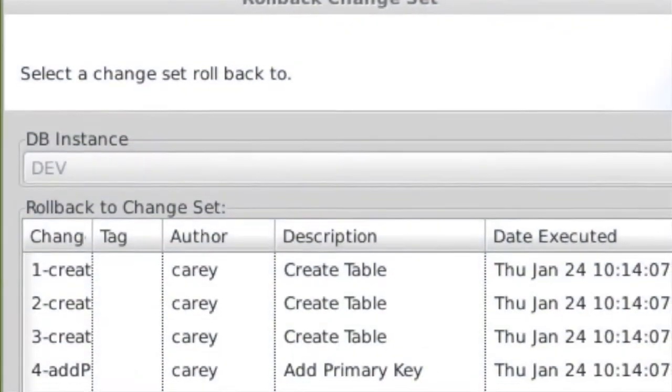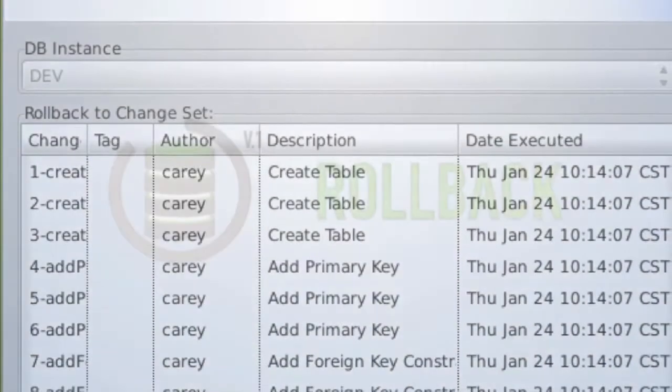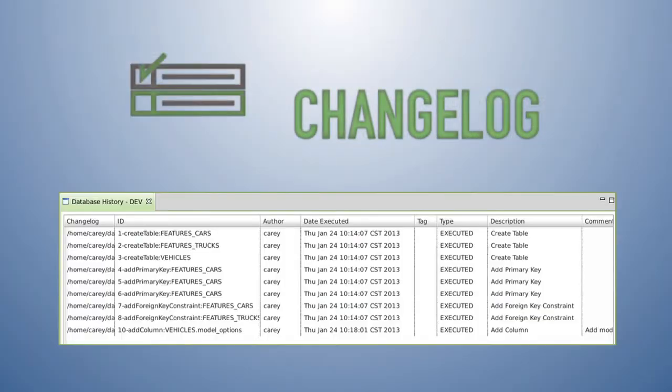Your top line won't suffer if a deployment fails because DaticleDB's rollback feature can instantly revert to the state prior to the change, keeping critical applications online. You can reduce risk in maintaining compliance because DaticleDB automatically tracks and records all changes in a change log.